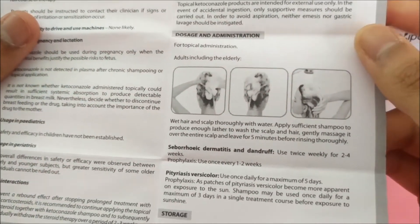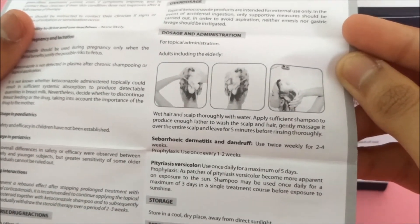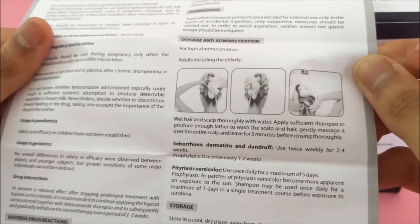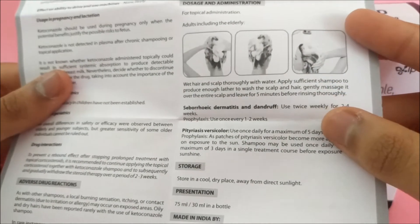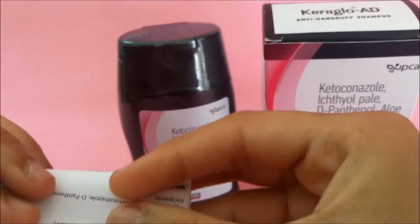The directions for use are: wet your hair and scalp thoroughly with water, apply the shampoo, gently massage it into the scalp and hair, leave it for five minutes, then use water to remove the shampoo and foam. Please use it twice weekly for two to three weeks.